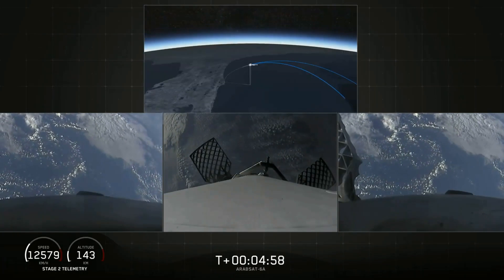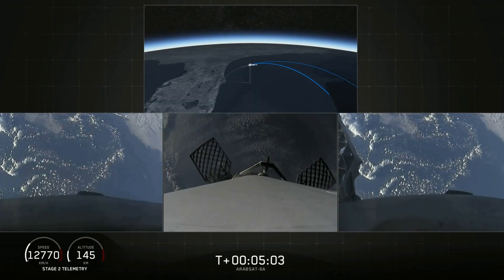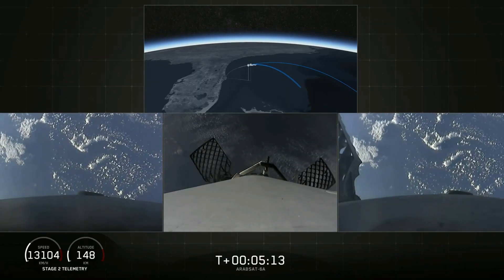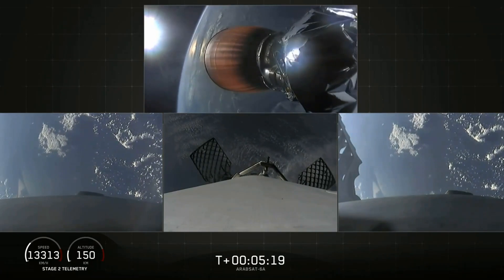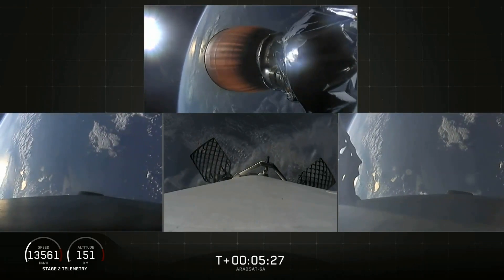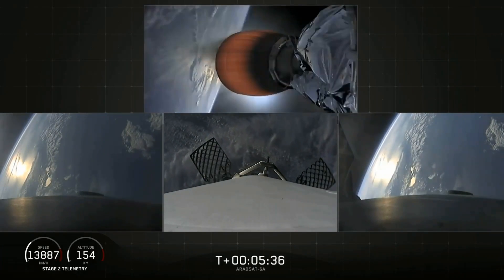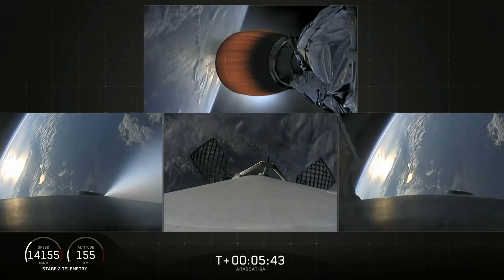Today we'll be attempting to recover all three first stage cores, and all three boosters are currently heading home. In just a few minutes the side boosters will execute an entry burn followed by a landing burn, and the center core will do much the same a few minutes later. The center core is going too fast to return to the Cape, so we're using our autonomous drone ship Of Course I Still Love You. If we have a successful landing today the side boosters will be reflown on our next Falcon Heavy mission, STP-2.